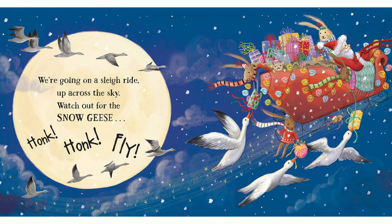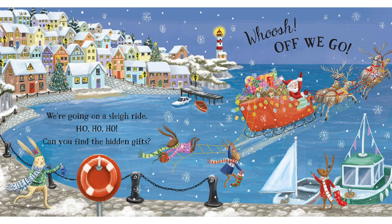We're going on a sleigh ride, up across the sky. Watch out, snow geese. Honk, honk, fly. We're going on a sleigh ride. Ho, ho, ho. Can you find the hidden gifts? Whoosh, off we go.